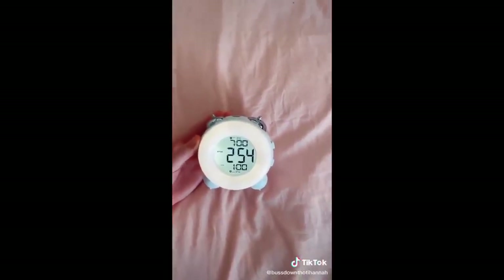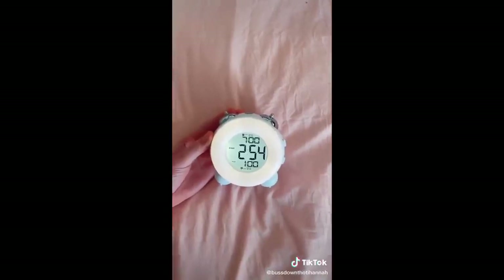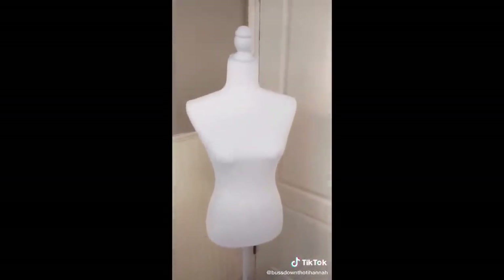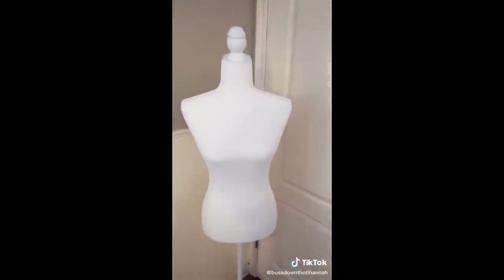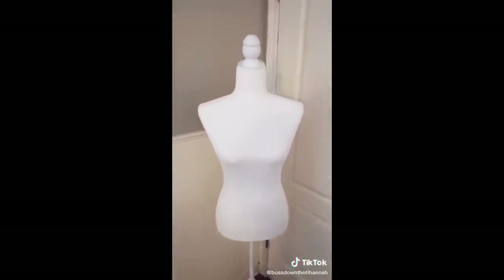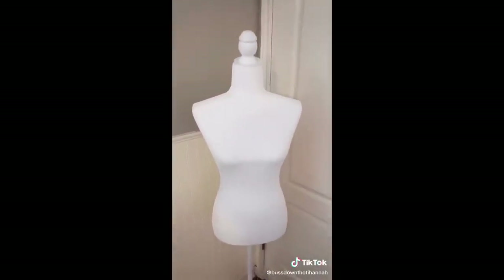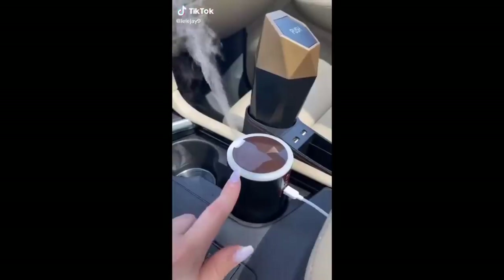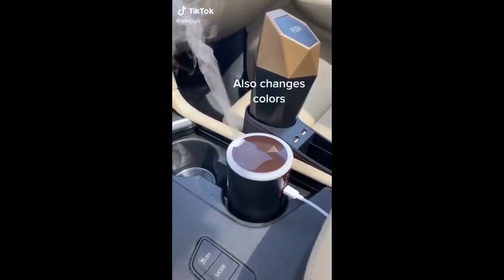This cute little alarm clock — I literally sleep through all my alarms and it's actually loud enough to wake me up, and it has a little light in it. This standing mannequin — if I want to sell anything on Instagram or Poshmark it's easy to display clothes, and it's also a really cute piece to show my favorite items in my room.